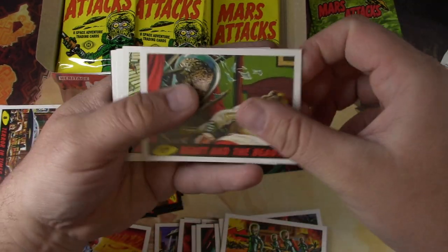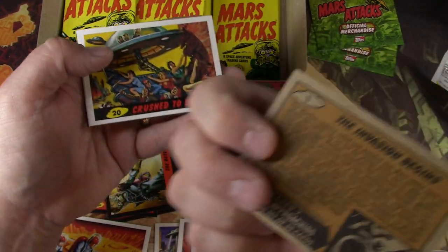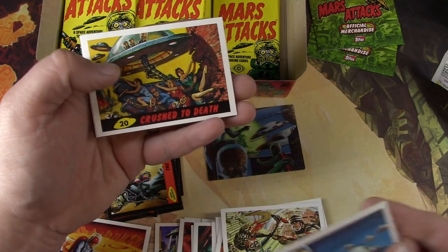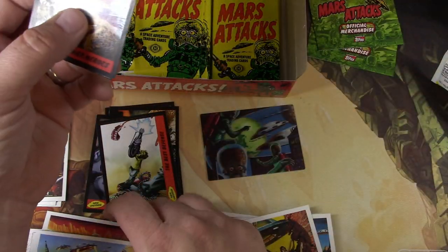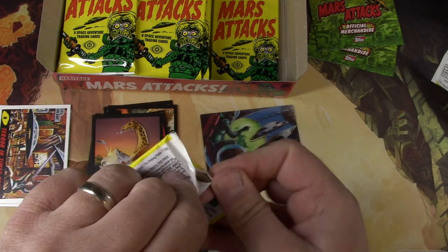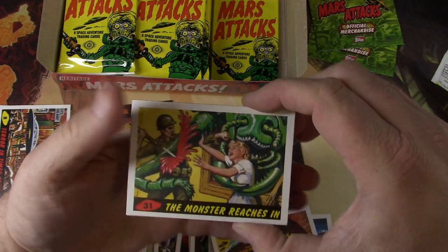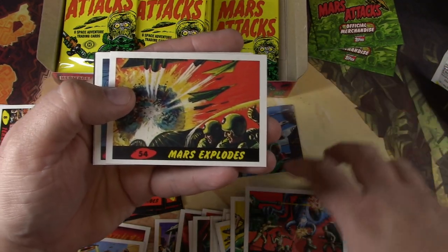Beast and the Beauty. The Invasion Begins — number one, this is where the story starts. So I guess you could put them all in order and read it, one through like a hundred, however many cards there are here. Crushed to Death — yeah, that would get you sent to the principal's office having that at school. Shooting a giraffe? They're just cold blooded. Martians are big meanie heads. The Monster Reaches In — love it. Mars Explodes — well, that must be the end.